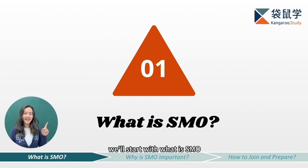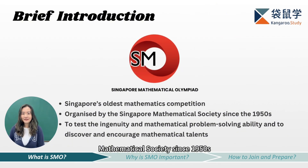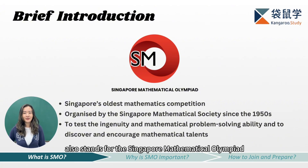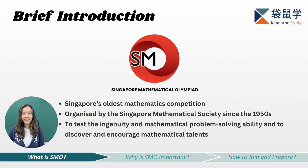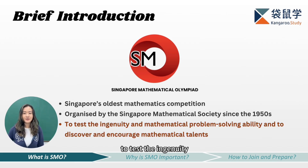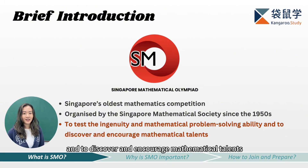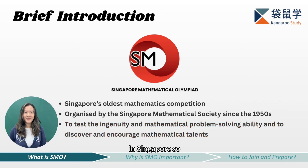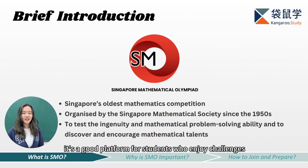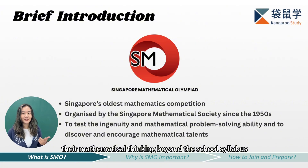So, what is SMO? Organized by the Singapore Mathematical Society since the 1950s, SMO stands for the Singapore Mathematical Olympiad — Singapore's oldest mathematics competition. According to its official website, the objective of this competition is to test the ingenuity and mathematical problem-solving ability of the participants, and to discover and encourage mathematical talents in Singapore. It's a good platform for students who enjoy challenges and want to stretch their mathematical thinking beyond the school syllabus.